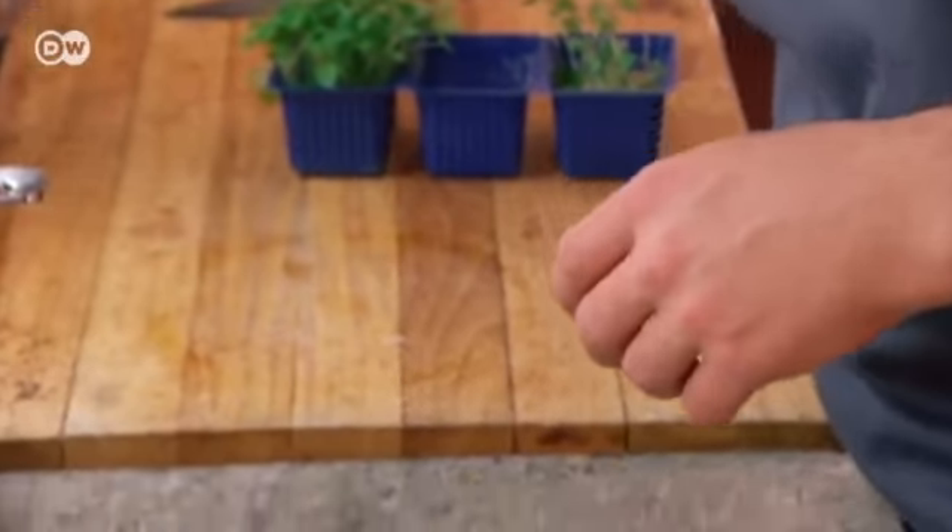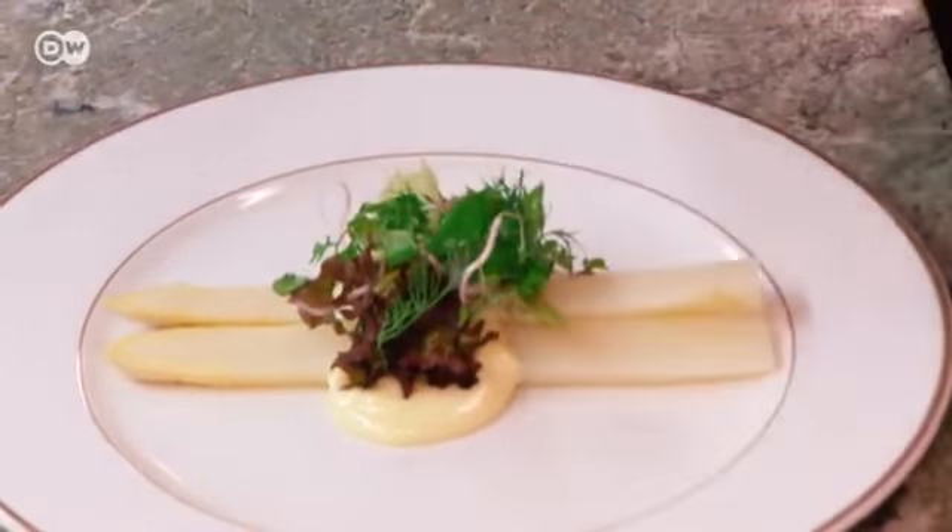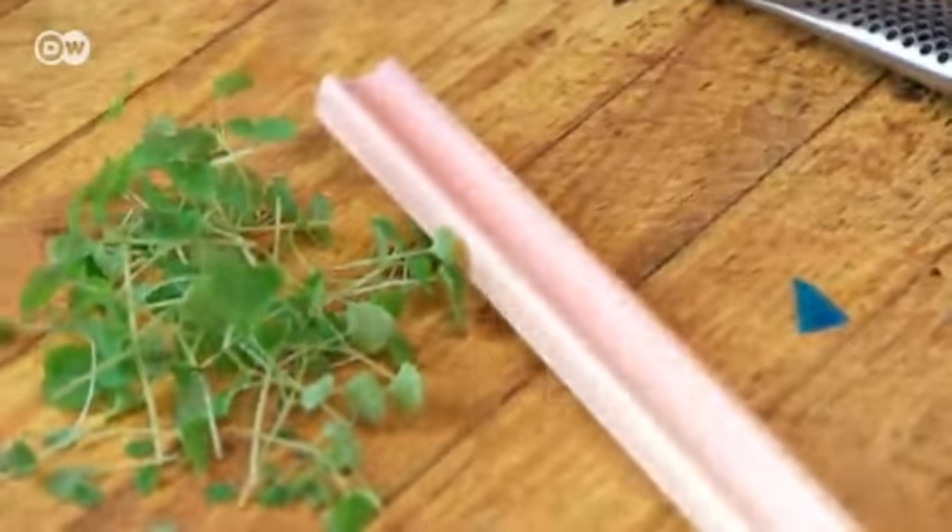Swedish home-style cooking with a sophisticated twist — that's Fredrik Anders' passion. The chef uses all kinds of fresh herbs to put a special spin on traditional ingredients, like veal.